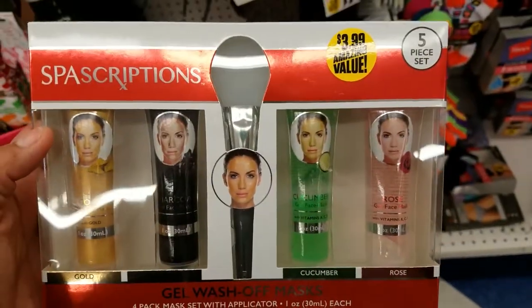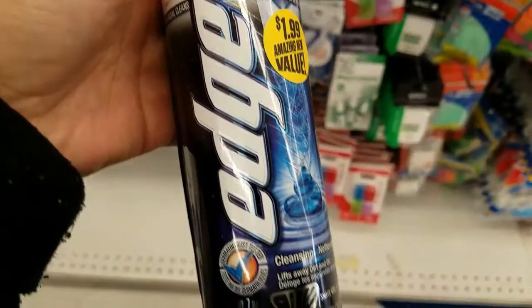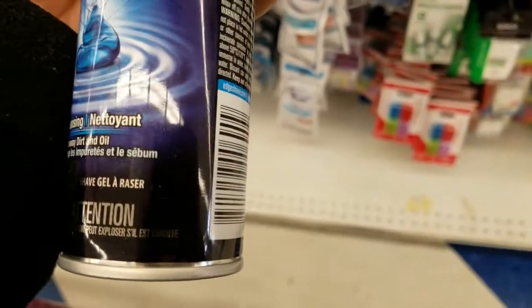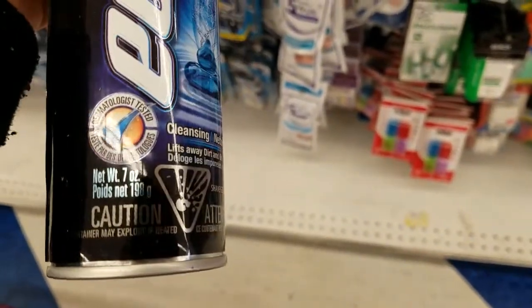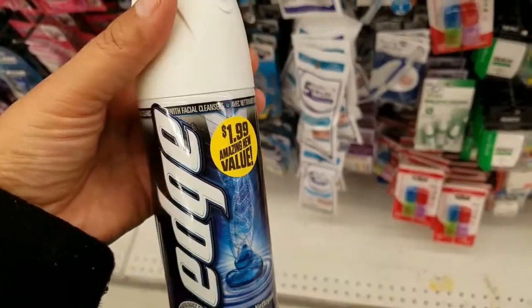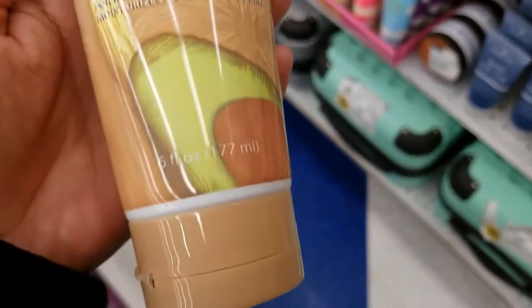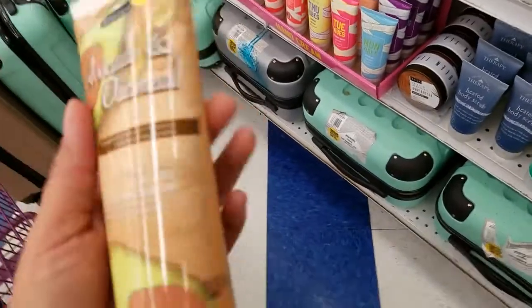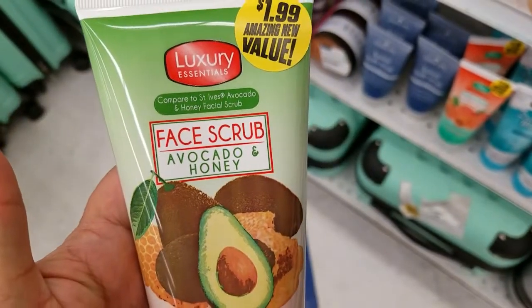They're one ounce for $3.99. They have this Edge shaving cream — you get seven ounces for $1.99. This is new: avocado and oatmeal facial mask, six ounces for $1.99. They have this one as well with avocado and honey.